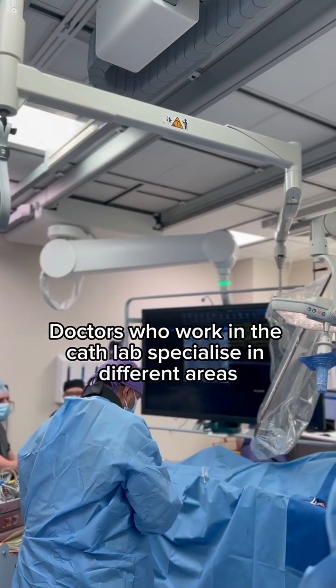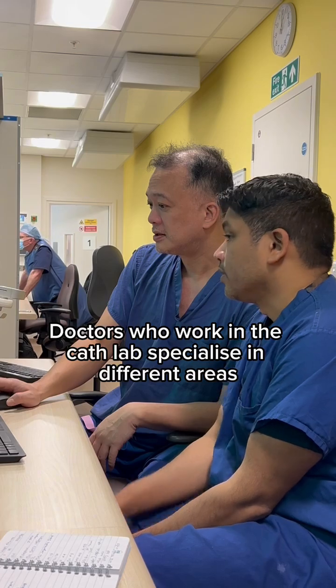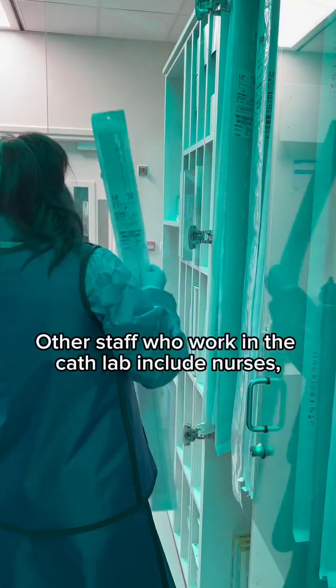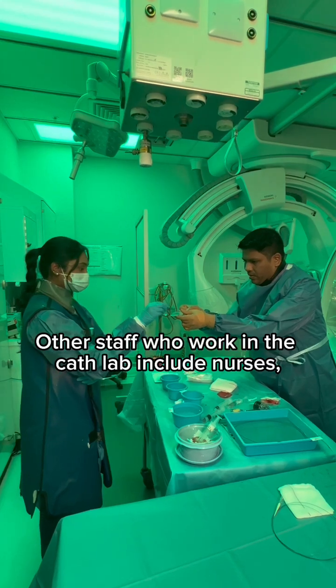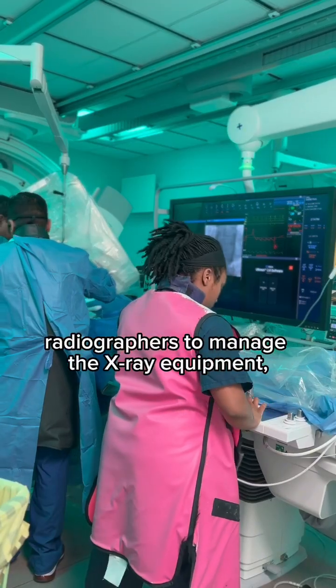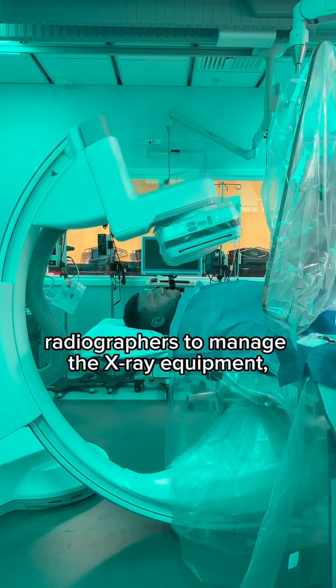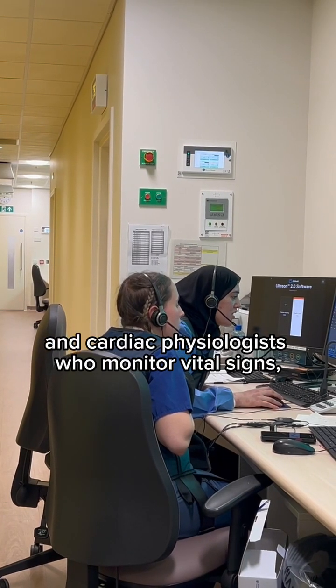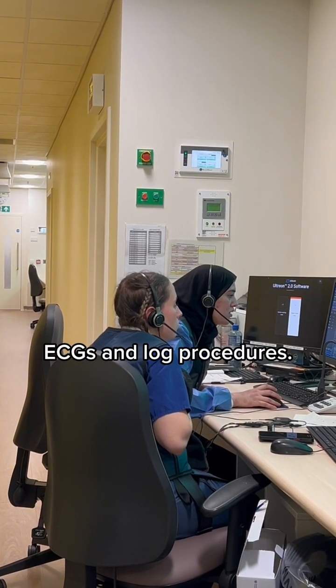Doctors who work in the cath lab specialize in different areas and have expertise in specific procedures. Other staff who work in the cath lab include nurses, radiographers to manage the x-ray equipment, and cardiac physiologists who monitor vital signs, ECGs, and log procedures.